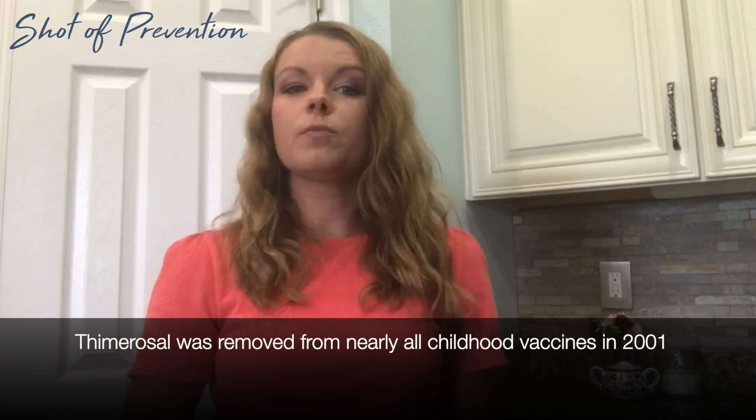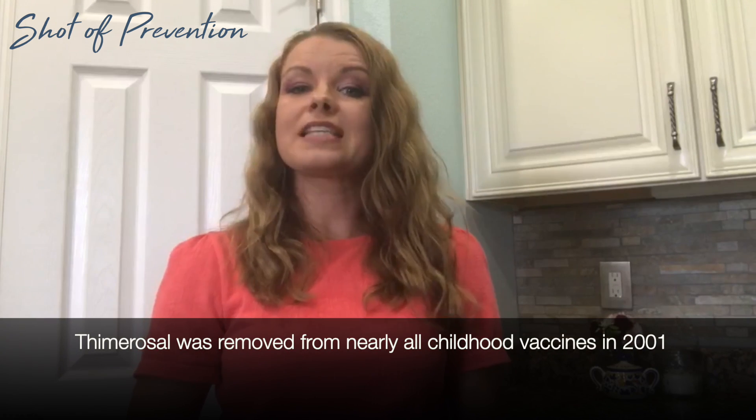In 2001, the U.S. removed thimerosal from childhood vaccines in an effort to reduce overall mercury exposure among infants and replaced multi-dose vials with single-use vials. Today, all of the vaccines that children under the age of six are given are thimerosal-free, except for certain flu vaccines that come in multi-dose vials.